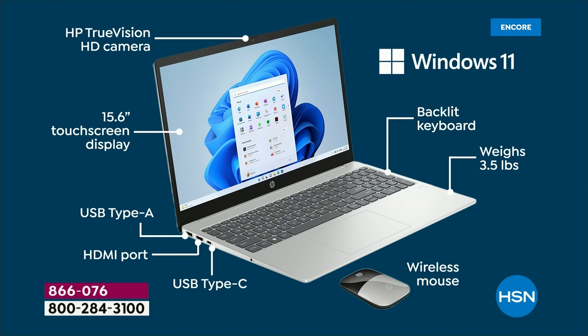Backlit keyboard means you can use your computer anywhere — it doesn't matter if the lights are on or off, plane, trains, automobiles, you're good to go. It weighs three and a half pounds — it's nothing, so easy. You pop it in that bag, you're out the door on the go. Nice and lightweight with a really long battery life.